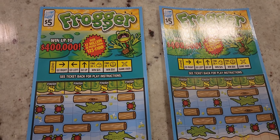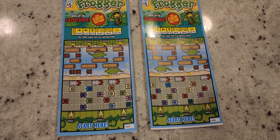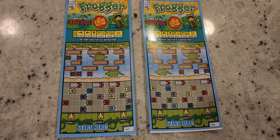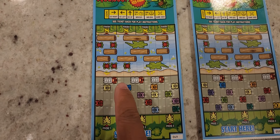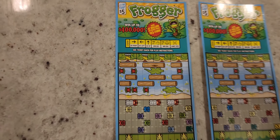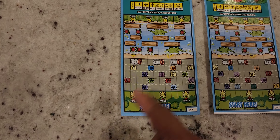Hey guys, today we're going to be scratching off a Frogger lottery ticket for Illinois lottery. I bought two tickets, 49 and 50. This ticket is based on the old classic video game and you can win up to four hundred thousand dollars. It says over seven million in prizes, ranging from twenty-five dollars to a hundred dollars. I won 50 on one already the first day they came out.